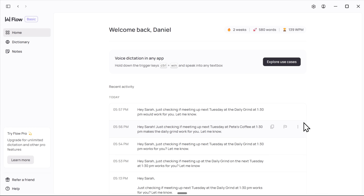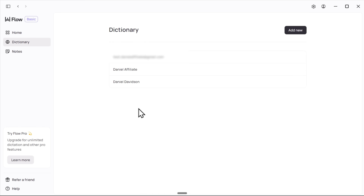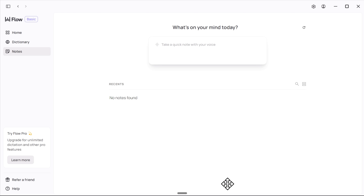There's also a recent activity log where you can view all messages you've recorded so far. There's a dictionary feature so you can tell Flow how to correct your misspellings. And you can even make quick voice notes if that's what you need. Using it is super simple — there's a small button at the bottom of your screen that's always there no matter what you do, but you can hide it so it doesn't get in the way. Whenever you need to dictate a message, just click on it and it starts recording. Or use a customizable hotkey. Once you're done, it automatically pastes your message.